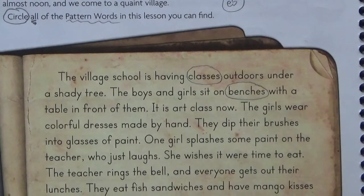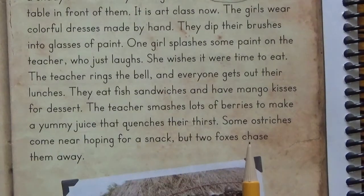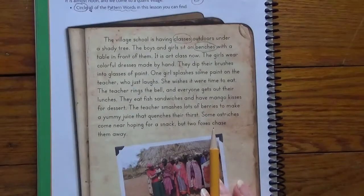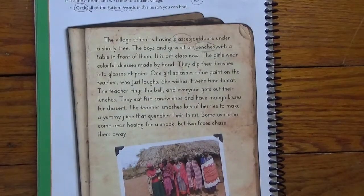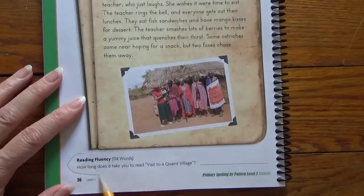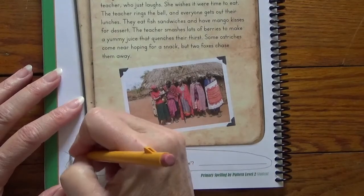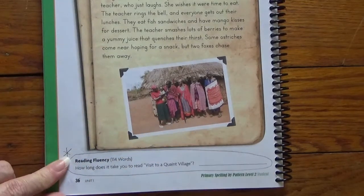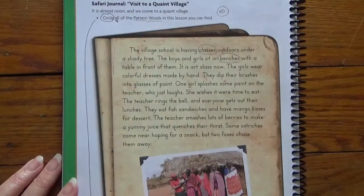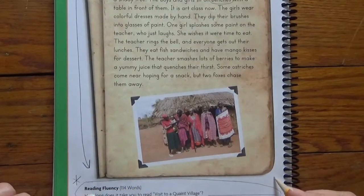Mango kisses — that's different, different than anything I would have had. I read the story to you to find the words. Don't forget to do the bottom of the page. Some people even draw an arrow down here so they don't forget to do the bottom. Important — do this.